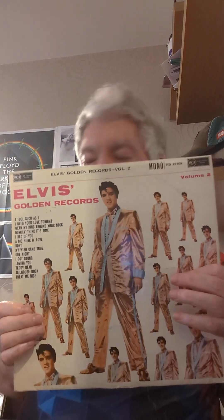The gold lamé suit on the cover — I think that was printed in the 60s, with lots of songs from the 50s on it: 'A Fool Such as I,' 'My Wish Came True,' 'I Got Stung,' 'Jailhouse Rock,' and 'Treat Me Nice.' The CDs have many variants and bonus tracks. This is an 80s pressing of a mono album.